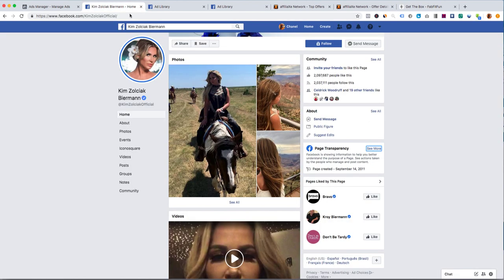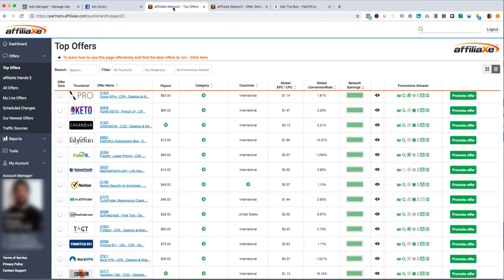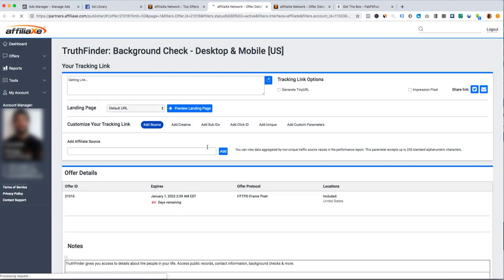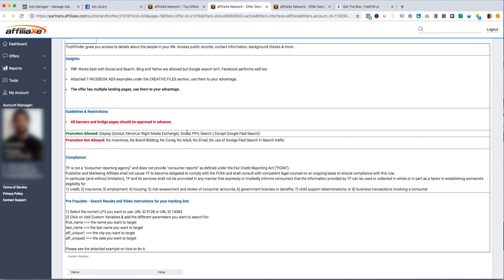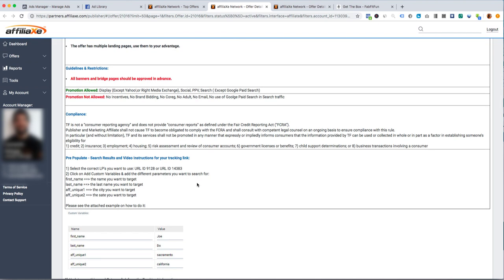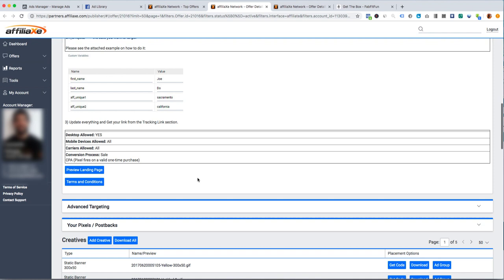I just wanted to update you guys on that — you can check out her page via page transparency and watch my other videos. Now I want to show you the ads I found for this offer right here: TruthFinder. My affiliate manager told me this is a really good offer to set up. The payout is $45 CPA, and you can use it on social — he said it works really well on Facebook.